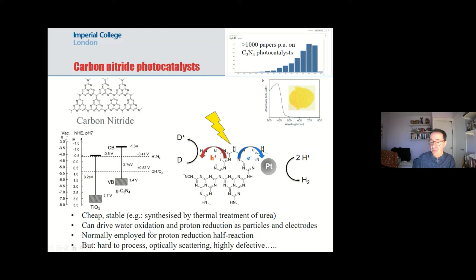Most of the work in this area is around employing carbon nitride as particles for proton reduction. There are now around a thousand papers a year published on carbon nitride photocatalysts, making it a very significant area. The most classic application is carbon nitride as a light absorber, using a hole scavenger — ideally an electrode, more typically a chemical — and then the electron goes to added platinum to act as a catalyst to reduce protons to hydrogen. My own interest is in understanding the photophysics; I should note this material is not very processable, not very tunable, and is highly defective from its simple synthesis.